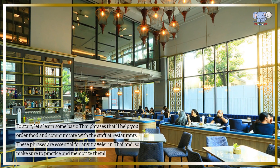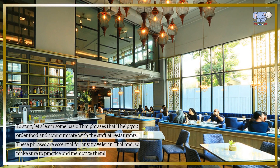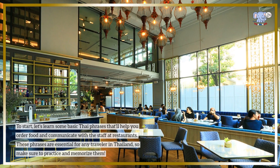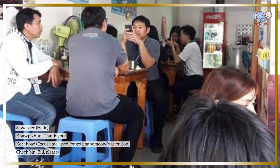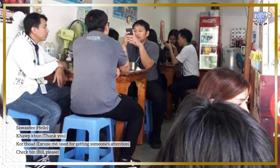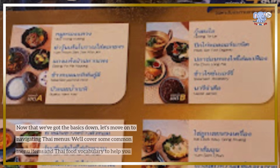To start, let's learn some basic Thai phrases that'll help you order food and communicate with the staff at restaurants. These phrases are essential for any traveler in Thailand, so make sure to practice and memorize them: 'Sawasdee' — hello; 'Khob khun' — thank you; 'Kho thot' — excuse me, used for getting someone's attention; 'Check bin' — bill please.